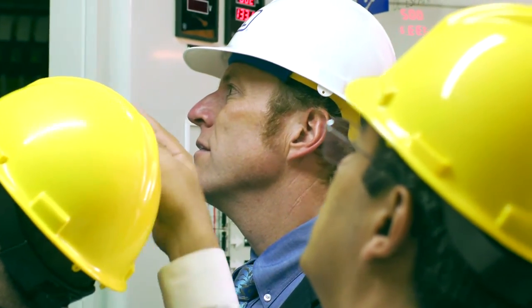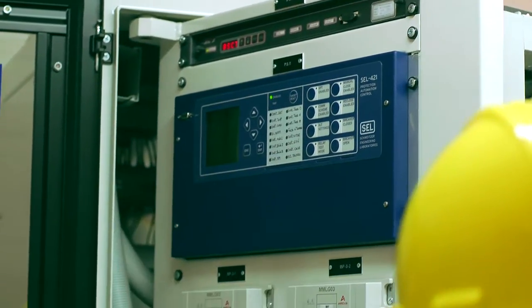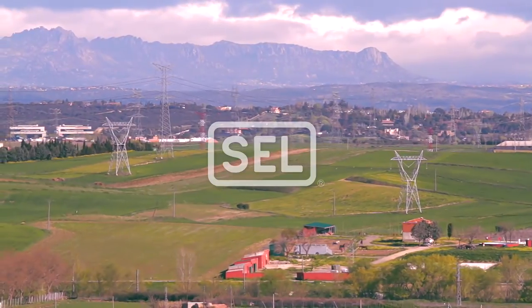Red Eléctrica has a very complex and intricate transmission system, and to date the SEL-421 has met all the challenges when it comes to protection of the transmission system.